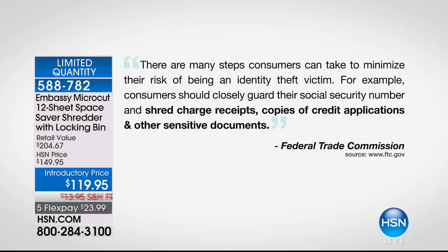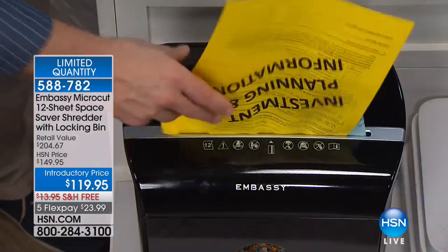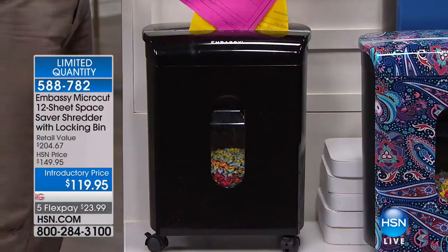We pulled this quote directly from their webpage: 'There are many steps consumers can take to reduce the risk of being an identity theft victim. For example, closely guard your social security number.' But then they go as far as to say shred charge receipts, shred credit applications, and other sensitive documents. That 'other' is going to be different for every household — it could be receipts from a car loan, receipts from medical bills, legal documents.